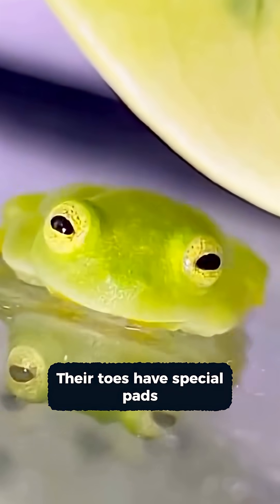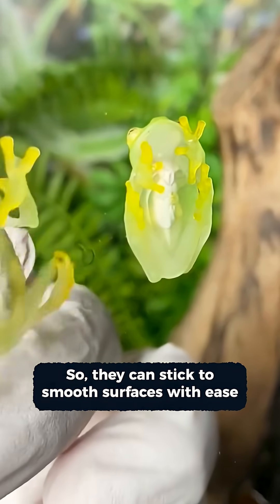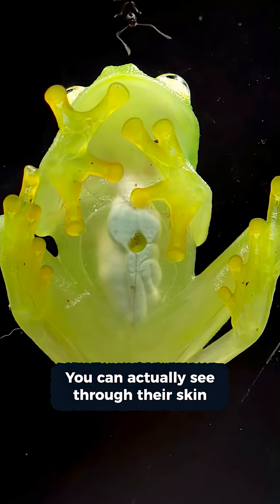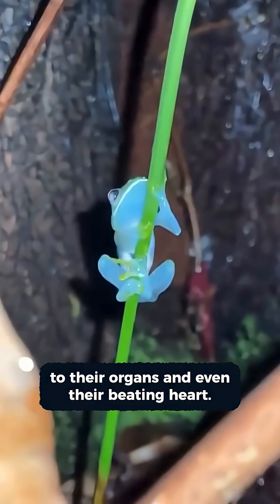Their toes have special pads, like suction cups, so they can stick to smooth surfaces with ease. You can actually see through their skin to their organs, and even their beating heart.